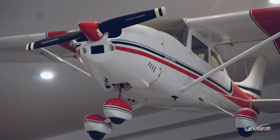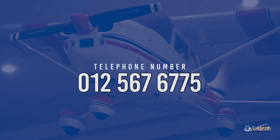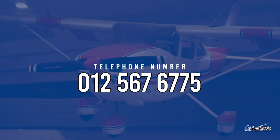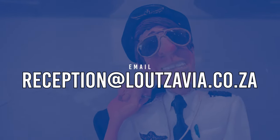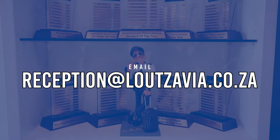If you want to start your flying training here with us at Lutsavia, you can give our office a call — the number is 012-567-675 — or you can drop us an email at reception@lutsavia.co.za. Thank you very much. I hope to see you soon at Lutsavia, your aviation destination.